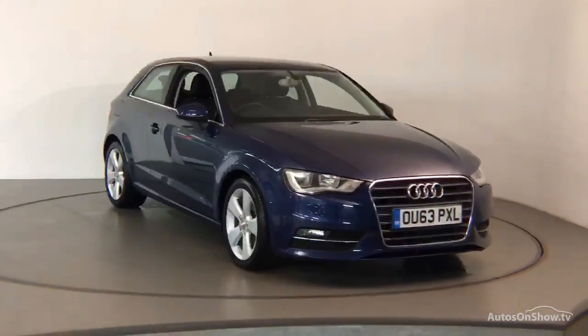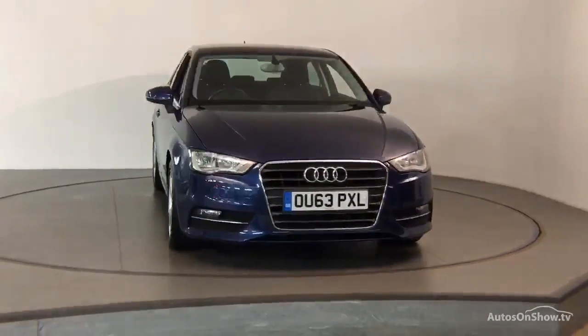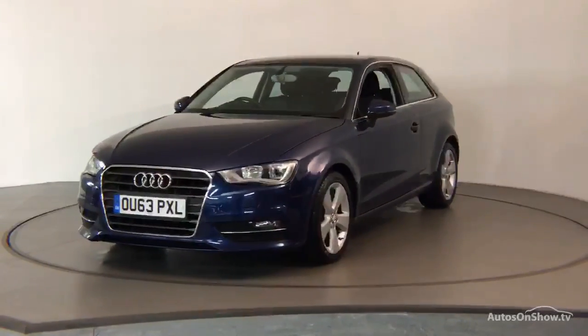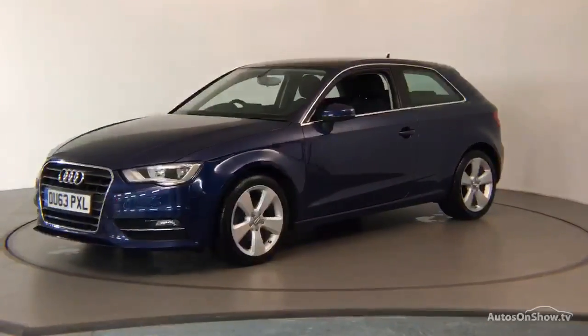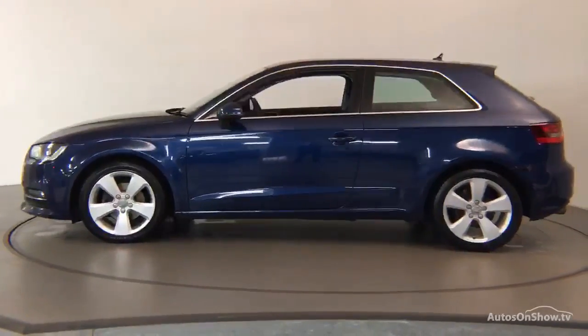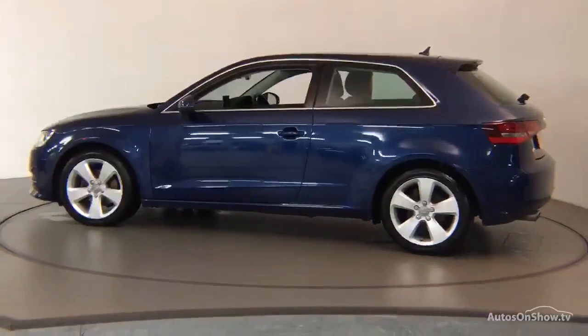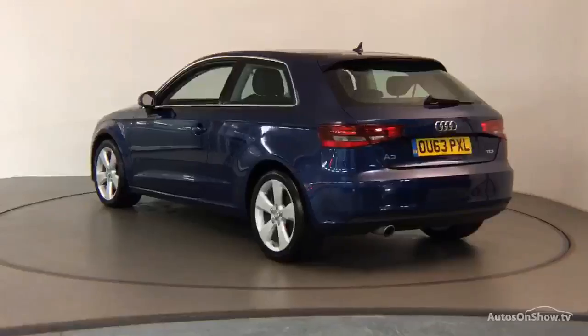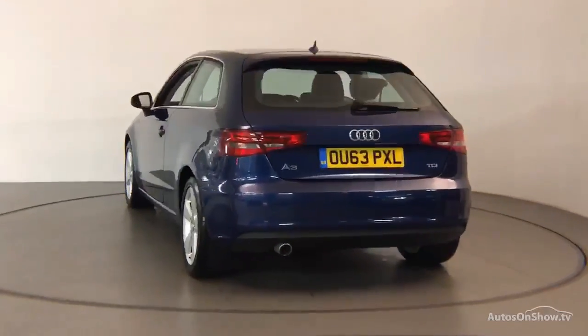Every pre-owned Audi we receive has to go through six independent background checks, completed with a full service history provided. Each car is subject to a stringent 145 separate mechanical, interior, and exterior inspections. Only when it has passed all of these will we move it on to conduct a thorough road test.